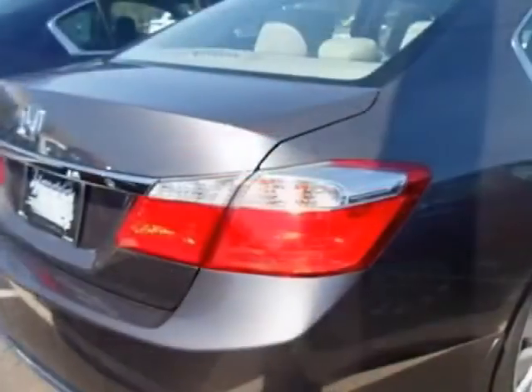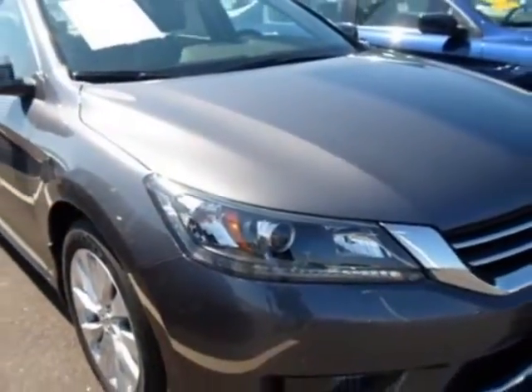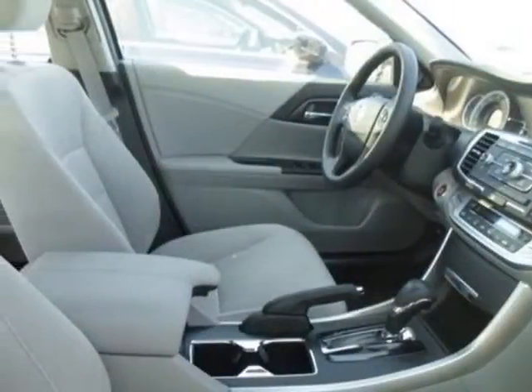This Accord sedan boasts a engine and has a CVT transmission. Additional options for this vehicle include power locks, CD player, sunroof and passenger airbag.